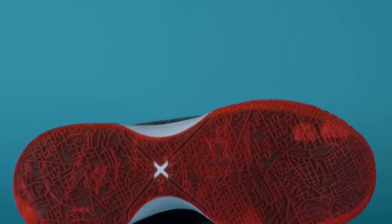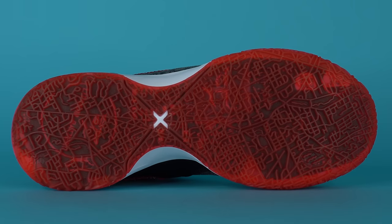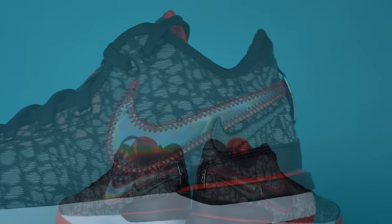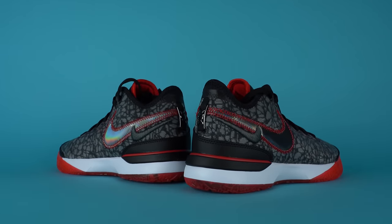One standout feature of the Nike LeBron 20 is the traction pattern — this shoe grips the court like crazy. Interestingly, the outsole is inspired by the roads that make up Akron, Ohio, which is where LeBron James is from. The upper is made up of a mesh material providing nice support and some breathability. The shoe fits true to size, and even if you're a wide-footer, you should be good to go.